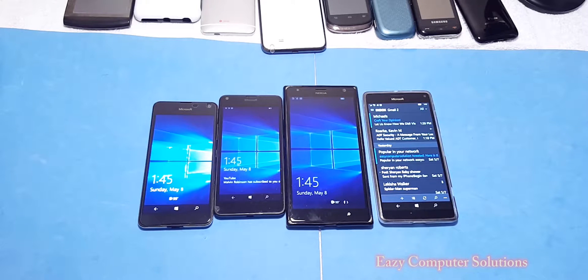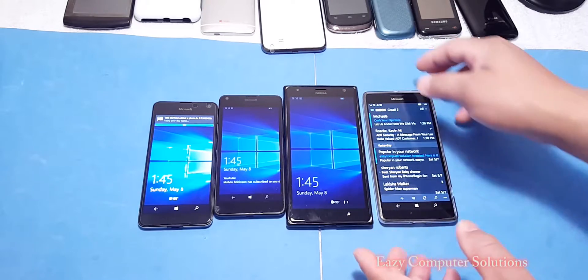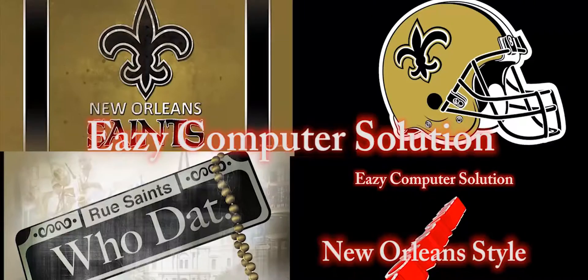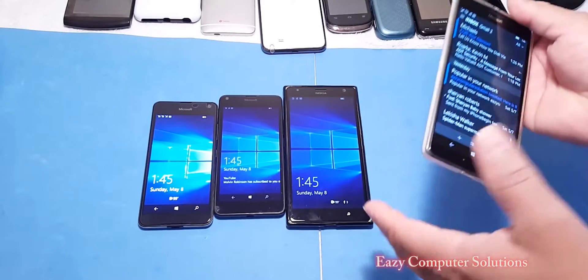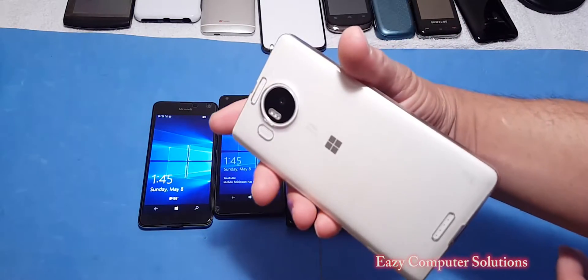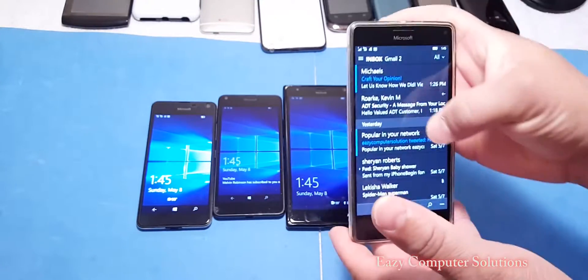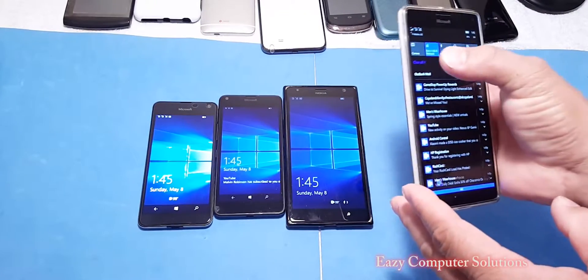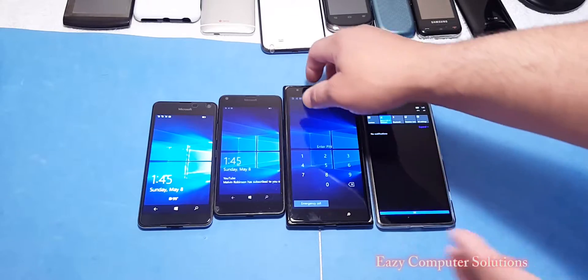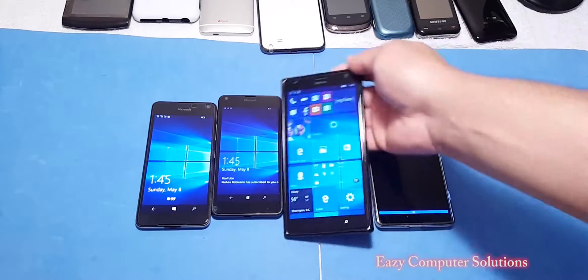What's up guys? This is Eric from Easy Computer Solutions. Real quick, look — I want to show you this. This happens to me a lot on my Lumia devices. I use the Lumia 950 XL as my daily driver. But this bug happens to me sometimes, and I wanted to get this on tape. Sometimes when you pull up your notifications and messages and stuff like that, you get this bug.